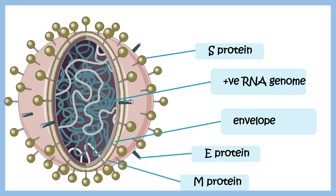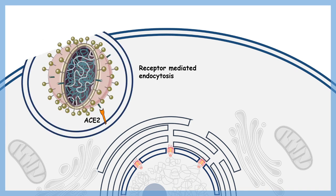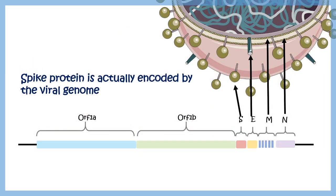The spike proteins help the virus enter the cell by interacting with receptors on the cell surface, allowing the virus to be endocytosed — taken into the cell. This is how the virus gains entry into our body. Since spike proteins are proteins, their blueprint is in the viral genome.